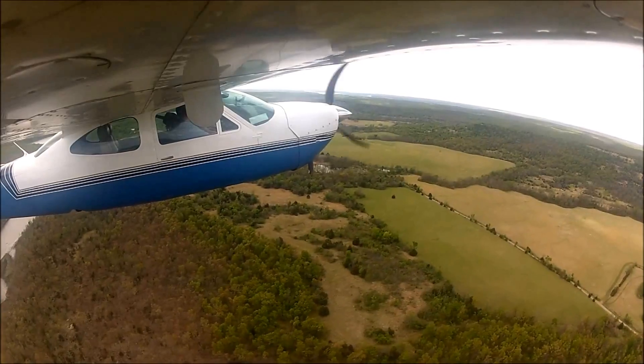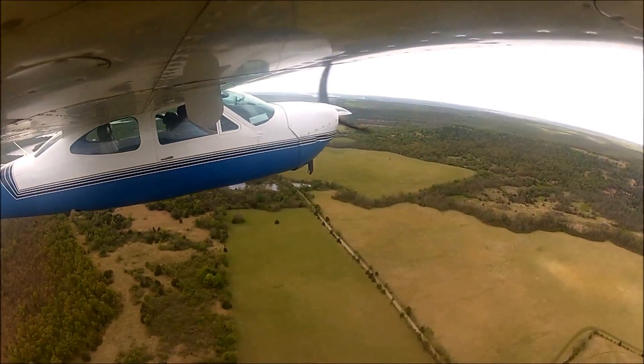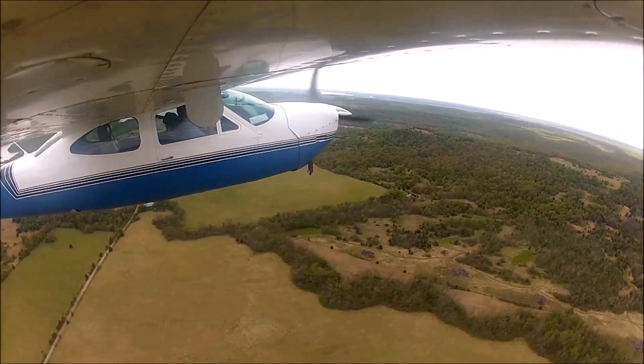Right when the third gear touches, the flaps come up to put more weight on the tires. I'll narrate it as we go along. For anyone that might be struggling with crosswind landings, hopefully this will help you.